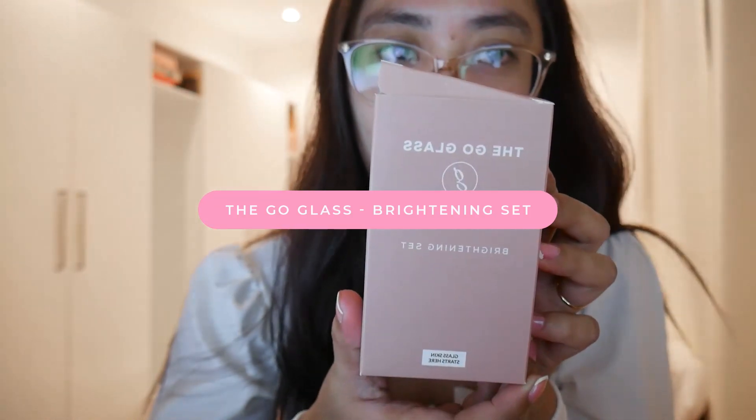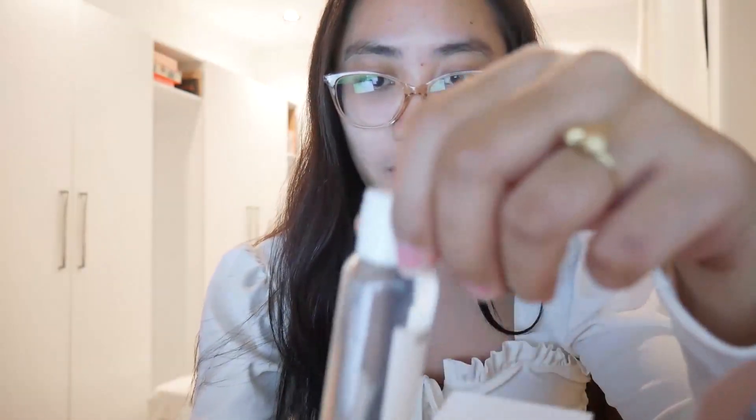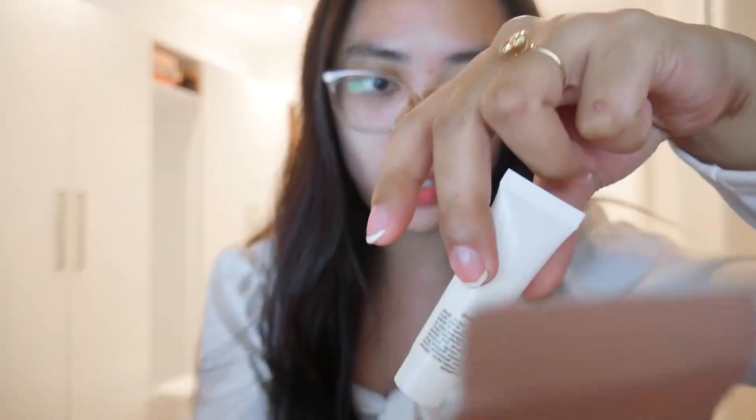Recently I also have another Go Glass product — it's called the Brightening Set. After you use the Resurfacing Set for a month, then you can try this one out. I love this so much because this mask cleanser is really effective at removing the dark spots that acne leaves on your skin. It has a brightening toner which gives a slight sting, and a serum — the pink one — while the Skin Shield is the same as the Resurfacing Set.